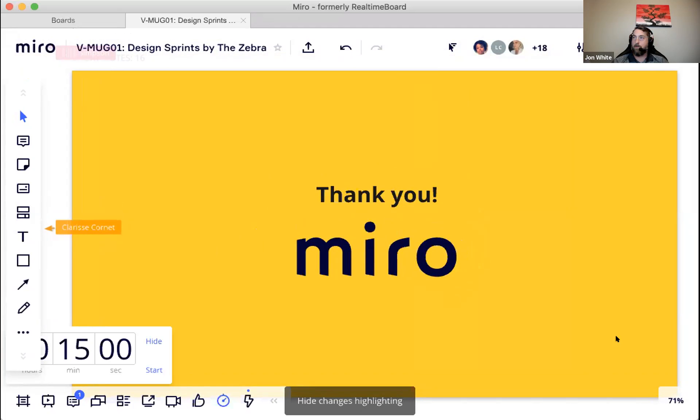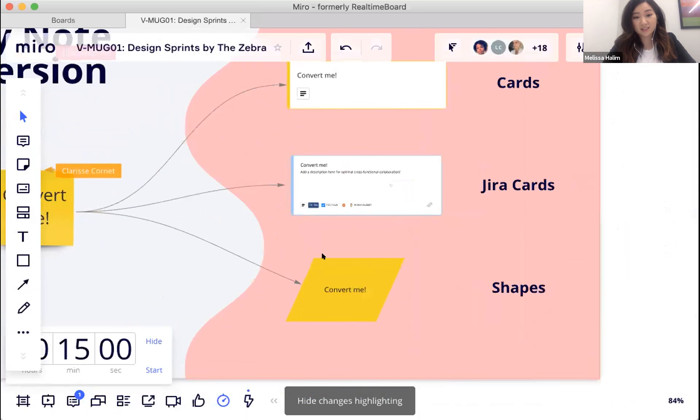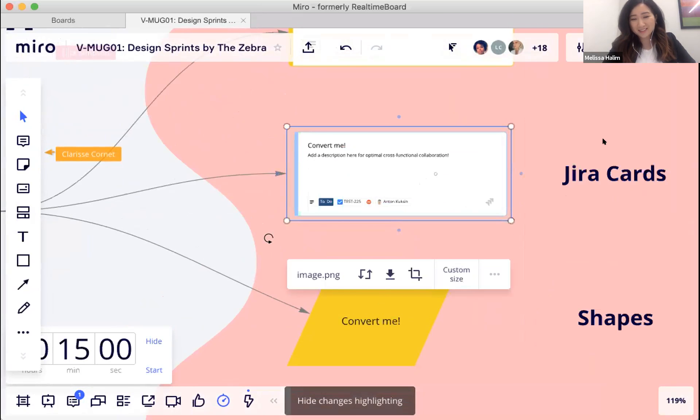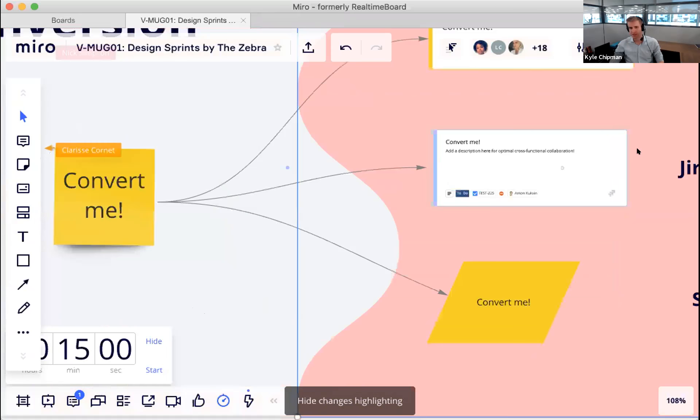A final question comes in via Zoom chat: how deep is the Jira-Miro integration and what info is synced? Melissa explains it's a bi-directional sync — changes made in Miro to the headline and description fields map back to the corresponding issue fields in Jira. She demonstrates using a screenshot from their own sandboxed account.